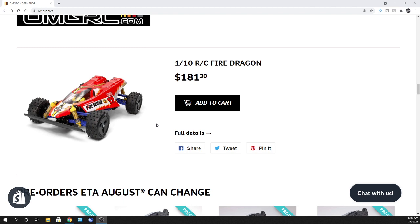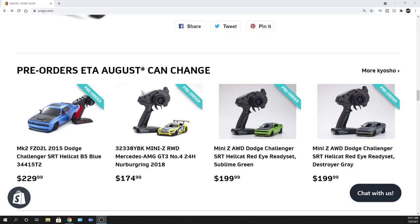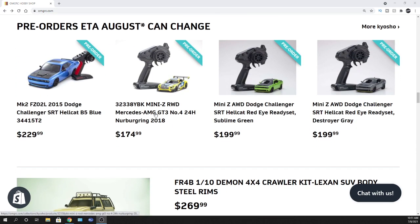Also, if you're looking for one of these Fire Dragons, check them out as well. We've got a few of these left. These are 2020 re-releases of the Tamiya Fire Dragon — they're 1:10 scale as you see here, all-wheel drive or four-by-four. Pretty awesome.